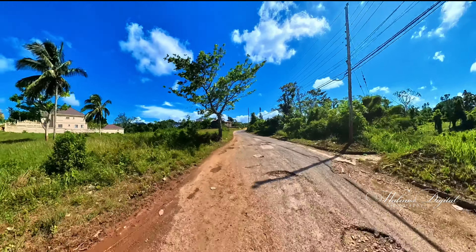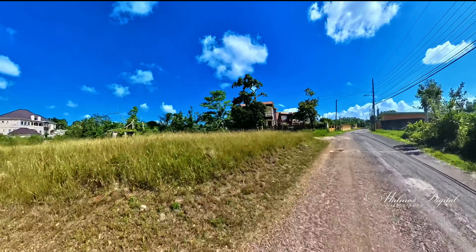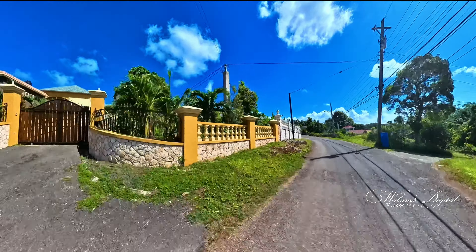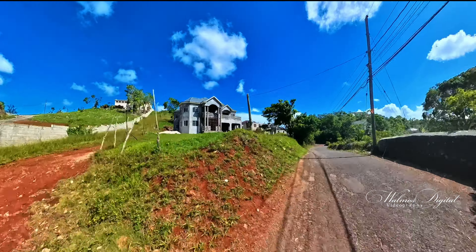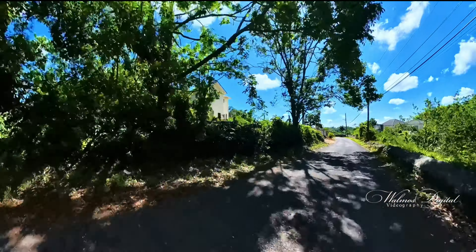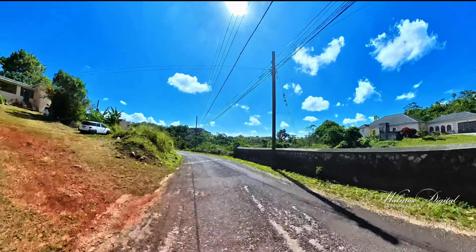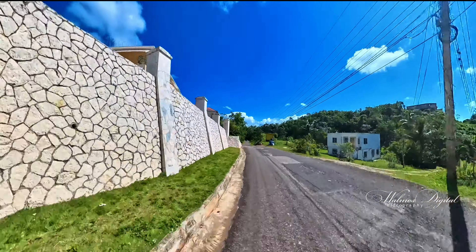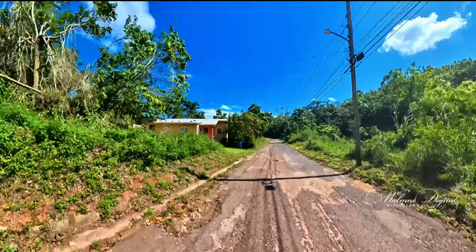We are continuing on this road which is called Pan Road. The reason we are coming here today is my curiosity — there are some beautiful, big houses coming up in this area. This is not a neighborhood known as a high-class or high-status community; however, the houses you are seeing now are really changing the status of this neighborhood. Let's go as we are riding.